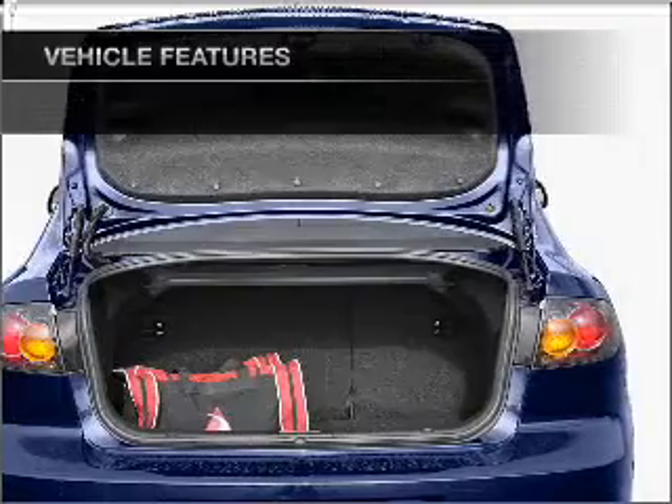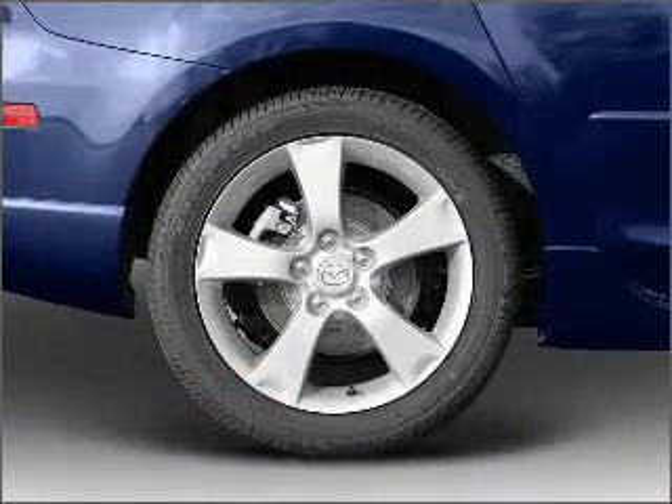Power steering and AM FM stereo with a CD player. Let us put you in the driver's seat today.